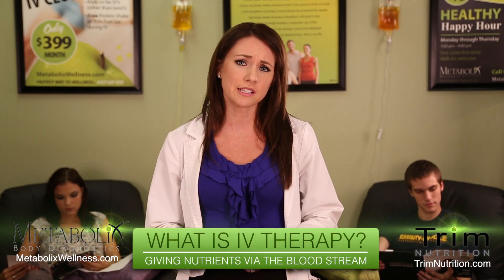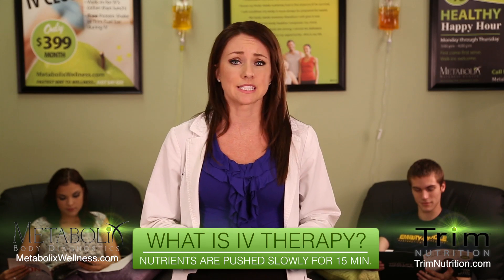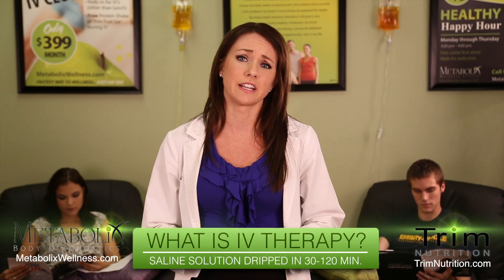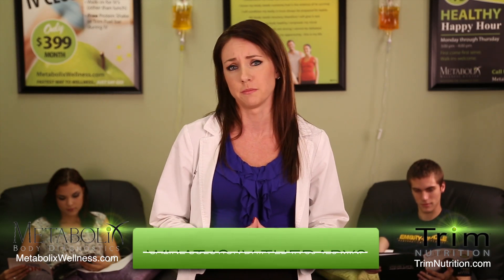IV nutrient therapy is the process of giving vital nutrients to the body via the bloodstream by accessing the vein with a small needle. The nutrients can be given in a small amount that is pushed in slowly over about 15 minutes, or through a saline solution that is dripped in over 30 minutes to 2 hours, depending on the solution being given.